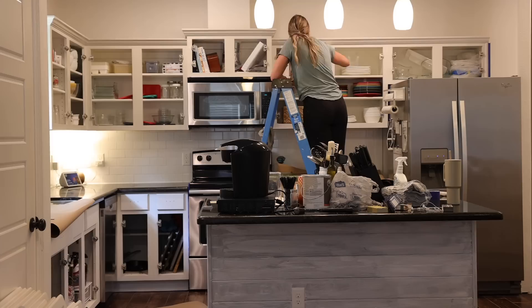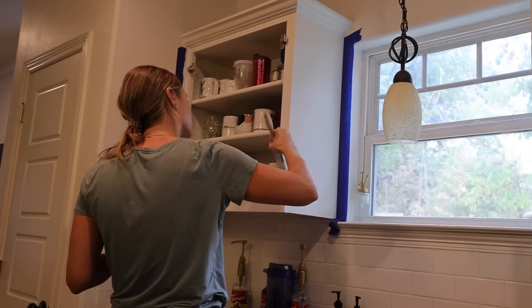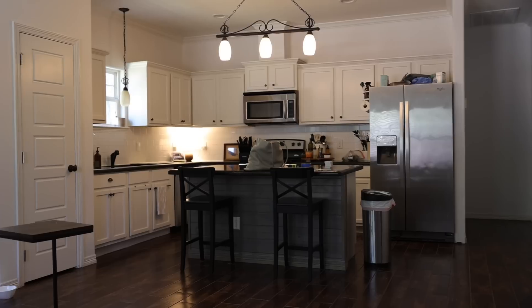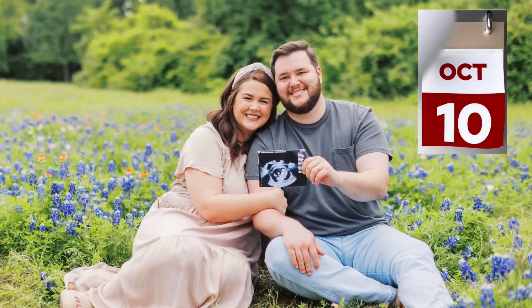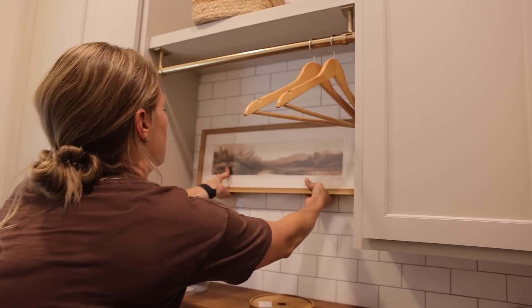We're attempting to make over this kitchen in just two weeks and we'll be doing all the work ourselves while sticking to a tight budget. If you've been following this series, you know we're trying to make over the main living spaces of this house in just 30 days, as the homeowners have their first baby due very soon. So far we've been able to stay on track, taking two weeks to completely make over their laundry room.